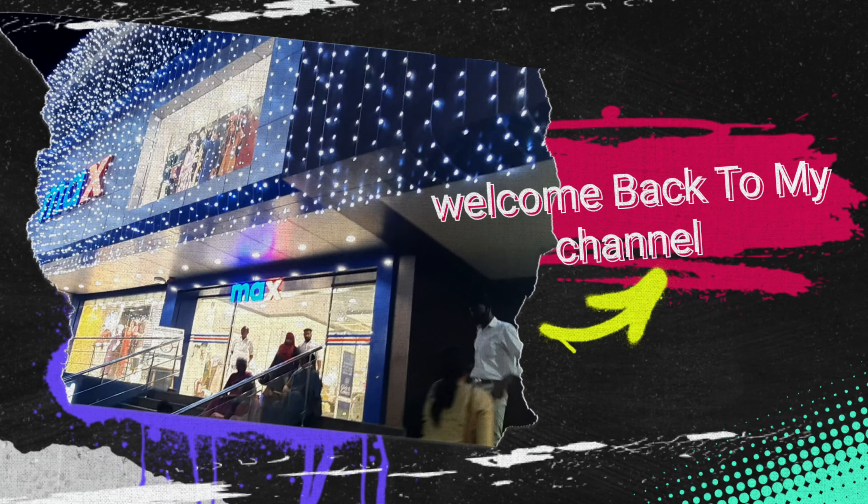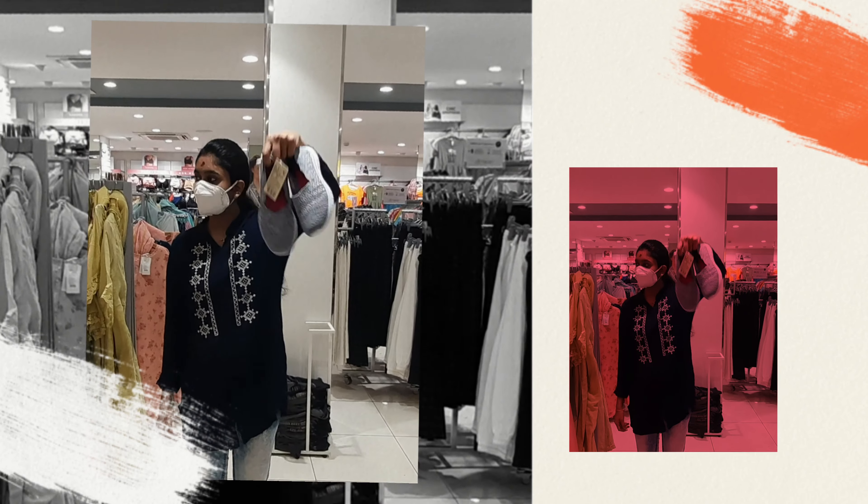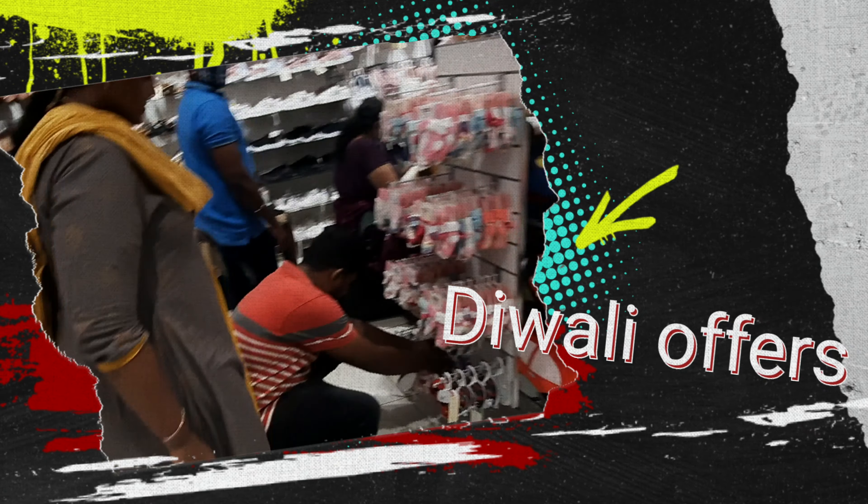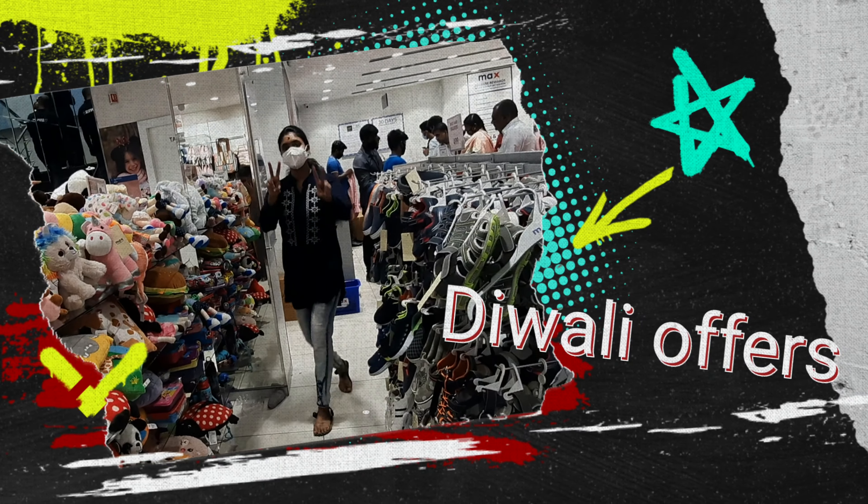Hi everyone, welcome and welcome back to my channel. You are ready to take care of the festival offers from Max Reliance. You will see the offers here — we will see if there are new offers. Max is here and we have exciting offers for the festival.